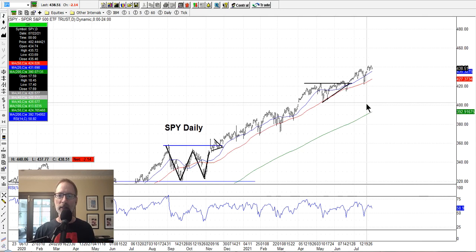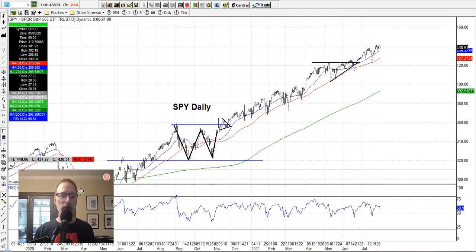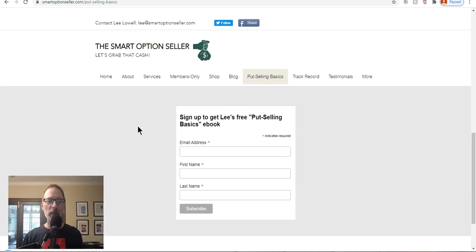Well, that's it for this Saturday Synopsis of the market. I hope this has been helpful for you. Please give me a thumbs up if you like this, give me a comment, don't forget to subscribe and hit that red subscribe button. Send me an email — love hearing from you. Let's quickly go to our website, smartoptionseller.com. We sell put options and put option spreads. Get a copy of our free put selling basics eBook — go to our website, put in your name and email and I'll send you a free copy. We have our two newsletters and our one-on-one coaching if you need help getting to the next level. I hope everyone has a great weekend and a great trading week ahead. This is Lee Lowell signing off.